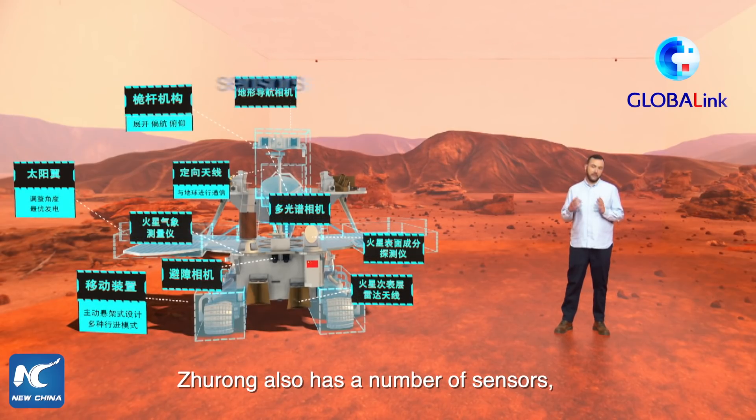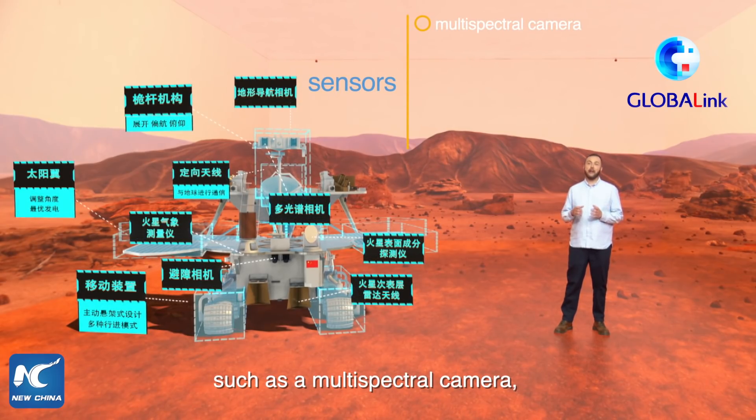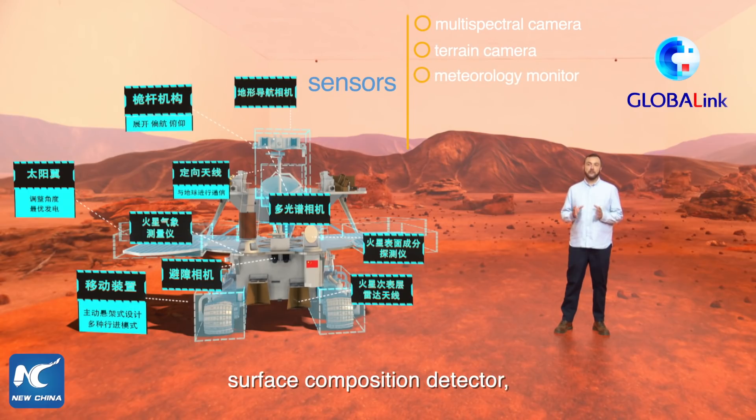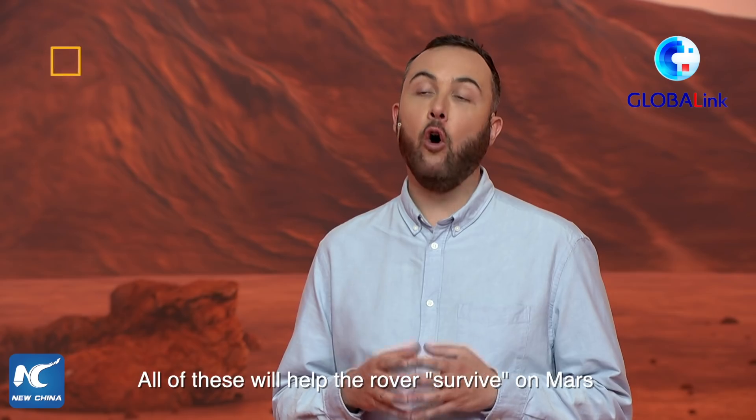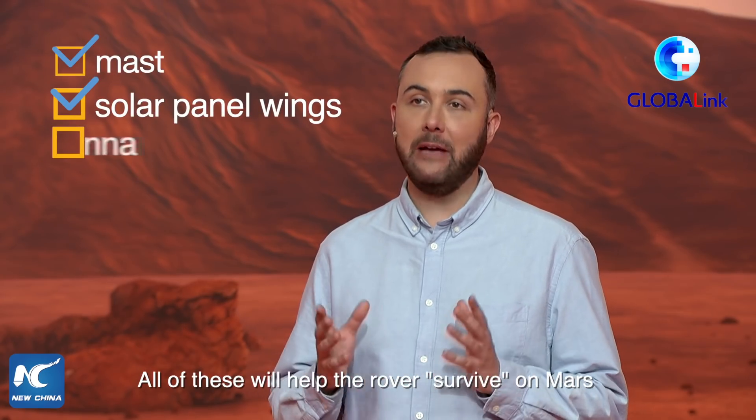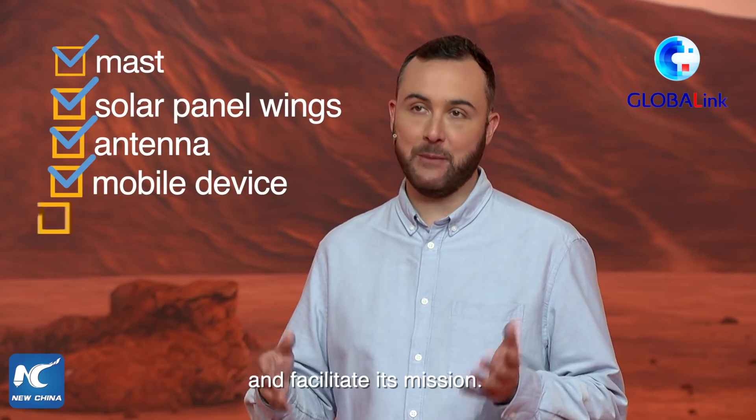Zhurong also has a number of sensors, such as a multi-spectral camera, terrain camera, meteorology monitor, surface composition detector, subsurface exploration radar, and a magnetic field detector. All of these will help the rover survive on Mars and facilitate its mission.